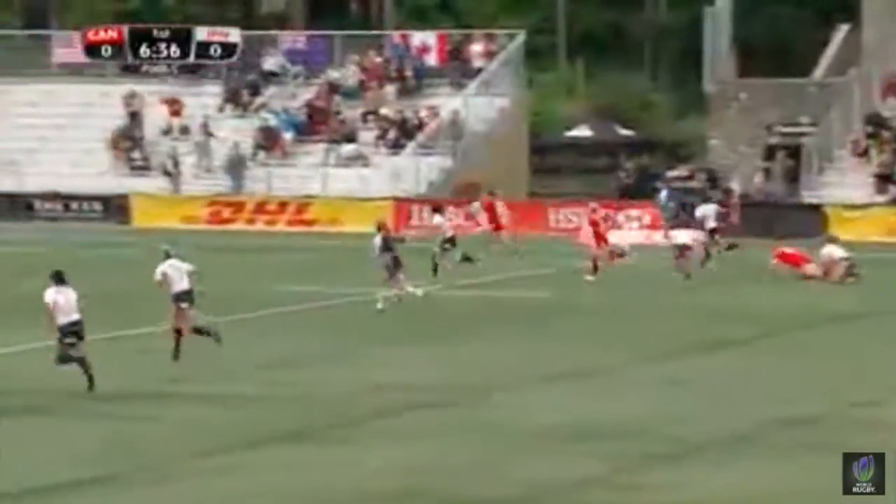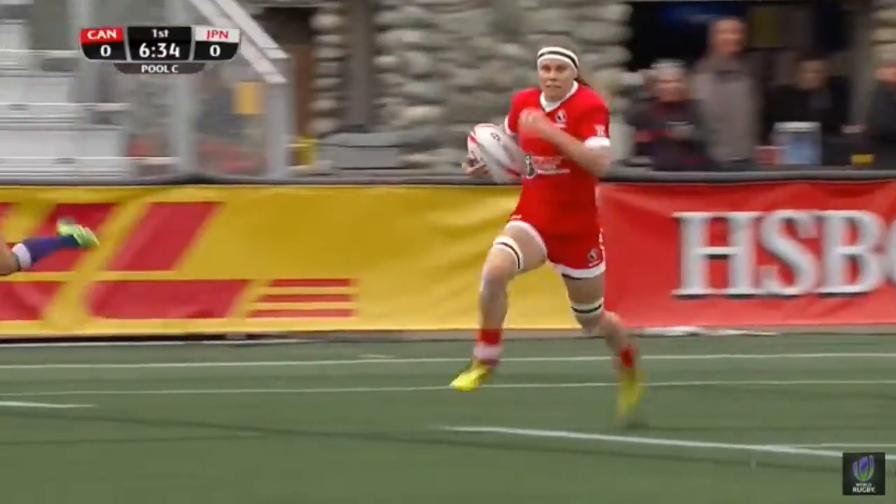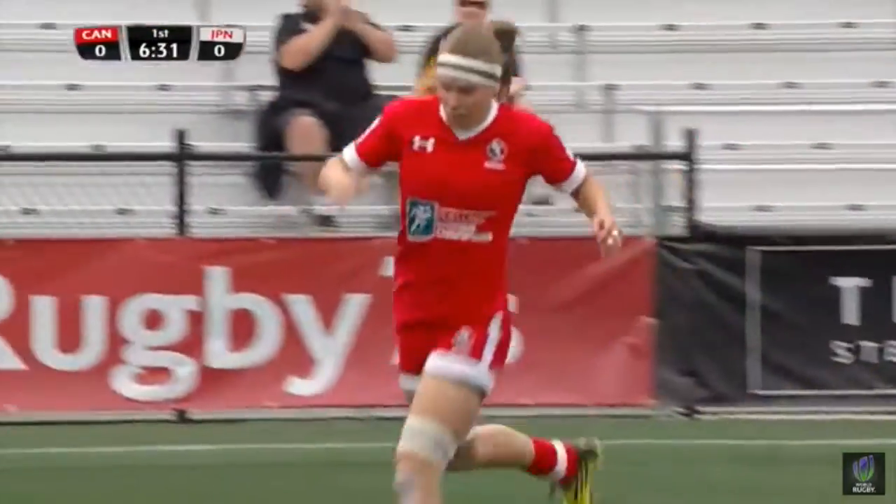Kelly Russell with the big handoff, and this is the first try for Canada. It is Karen Pakhan in under the post, and a great start for Canada.